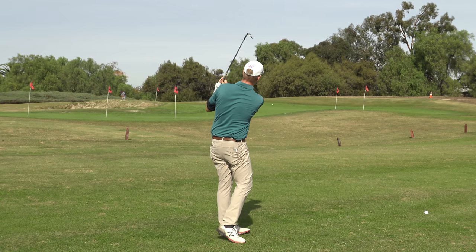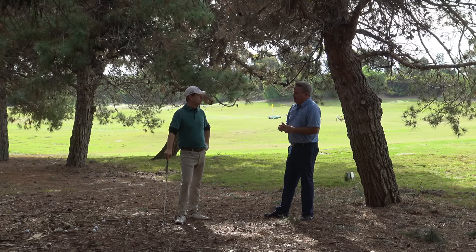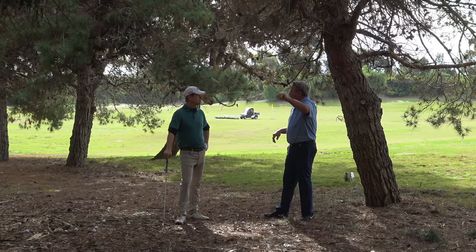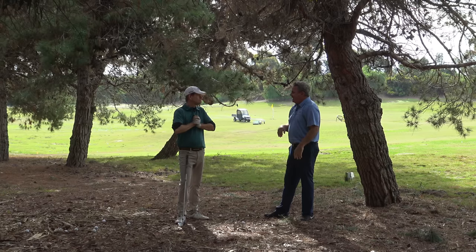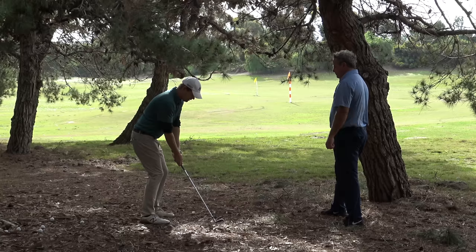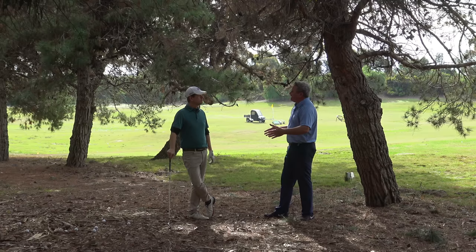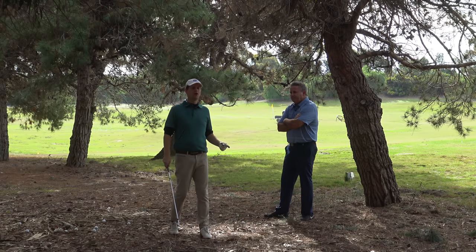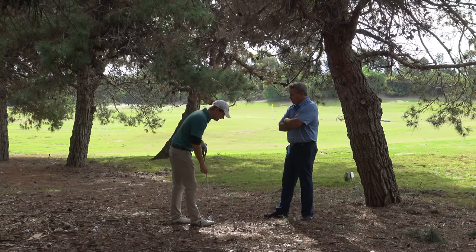The punch shot out of the trees and the technique I promote also works on hitting the stinger iron shot — like a long iron off the tee — and flighting wedges. Again, everybody over the handicap of plus two almost universally makes the same mistakes. So we're in our first location. You've hit a ball into the trees, and Monty, you say you have a special technique?